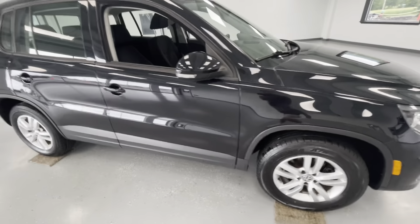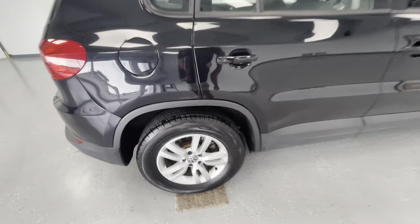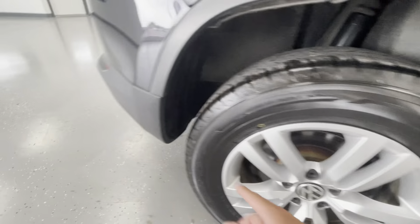Coming down the passenger side, you're going to have a slight discoloration on the door, and a couple of discoloration spots along the wheel well.